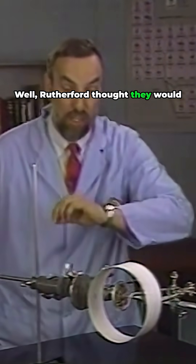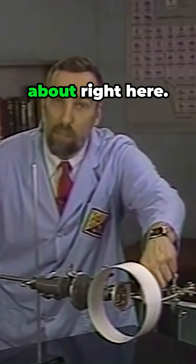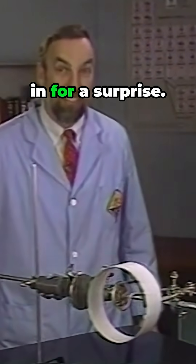Well, Rutherford thought they would pass right on through the foil and hit the ring about right here. Boy, was he in for a surprise. Most of the particles passed right through the foil and hit the screen behind it, but not all of them. Rutherford was astonished. It was about as credible as if you'd fired a 15-inch shell at a piece of tissue paper, and it came back and hit you.